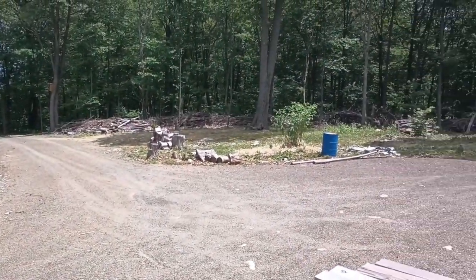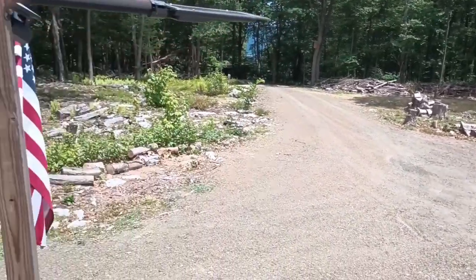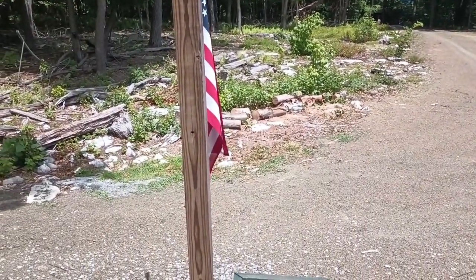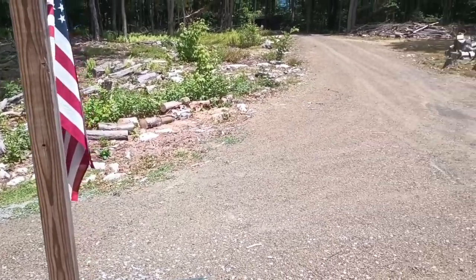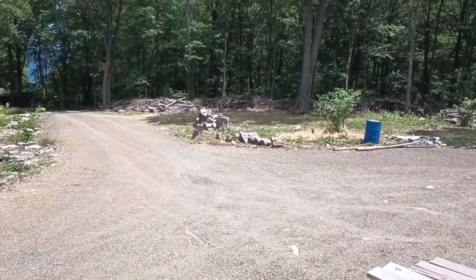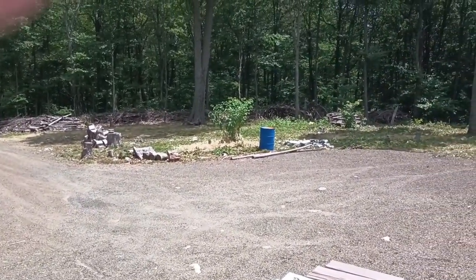Howdy folks, welcome back to Shallow Pocket Acres. Today's July 2nd, I come back up. I did cut that log up before I left over there last night, and then I cleared out more here, and I left a little patch down there.